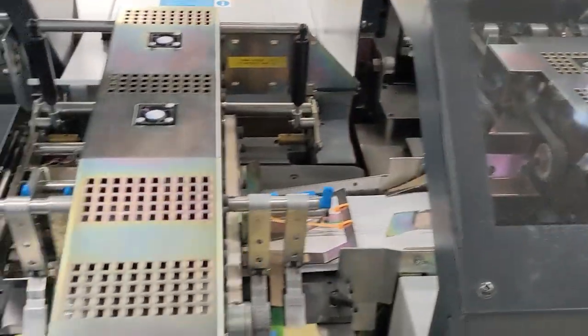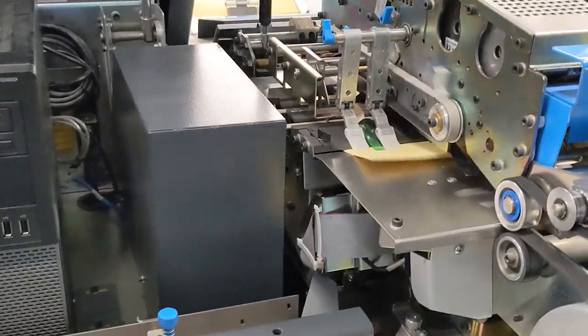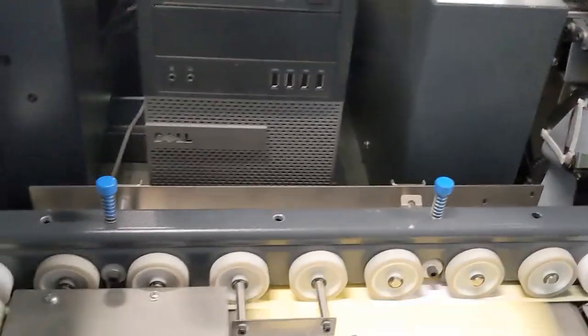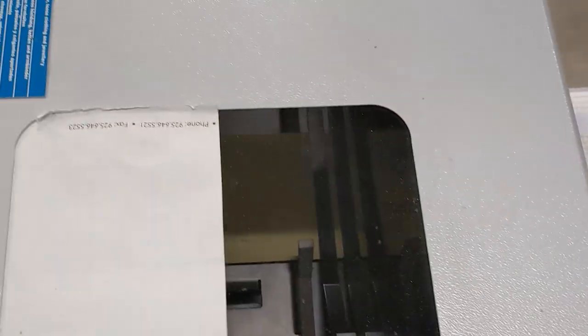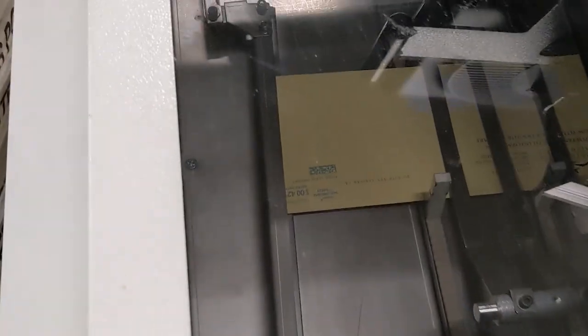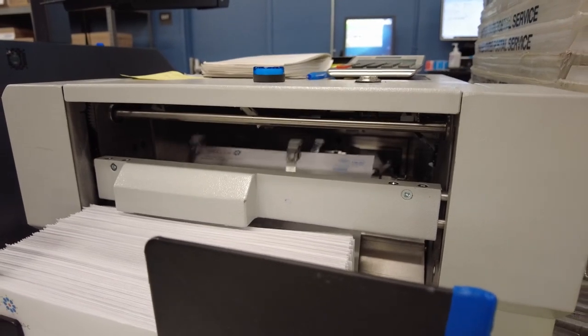In our mailing department we have two high-speed intelligent inserters. It's pulling in a set amount of sheets, folding them, grabbing an envelope, stuffing everything into a number 10 envelope, sealing it, and then applying postage at the end. So you put in flat sheets and raw envelopes and you get completely ready-to-go mail out the other side.